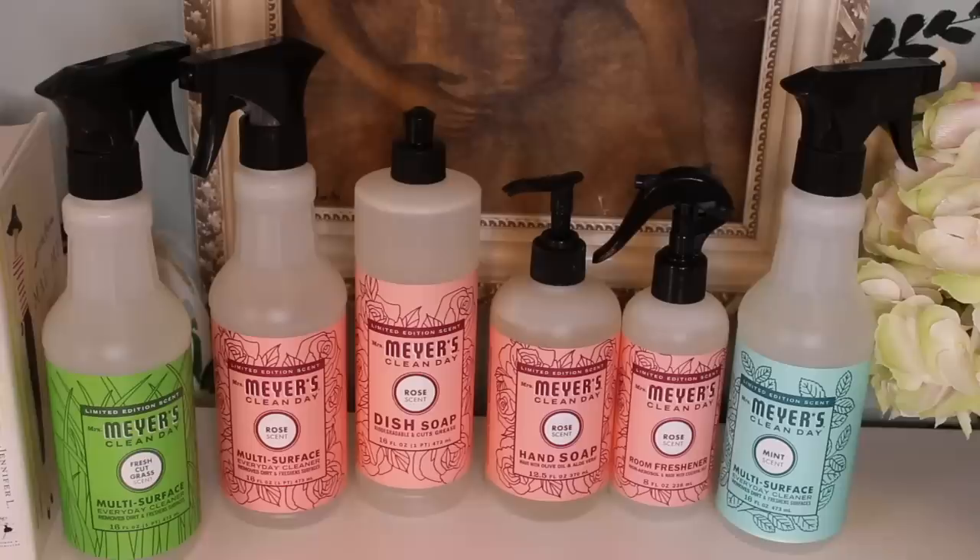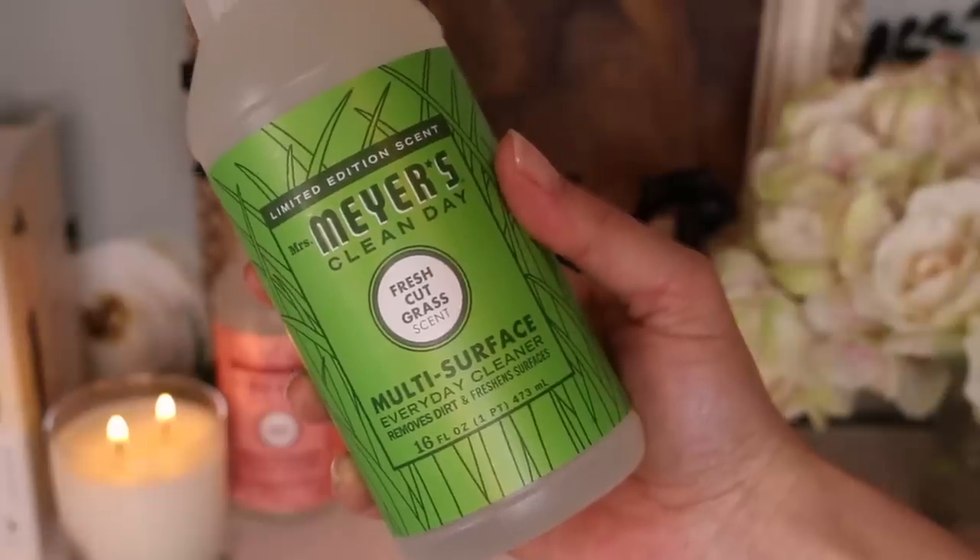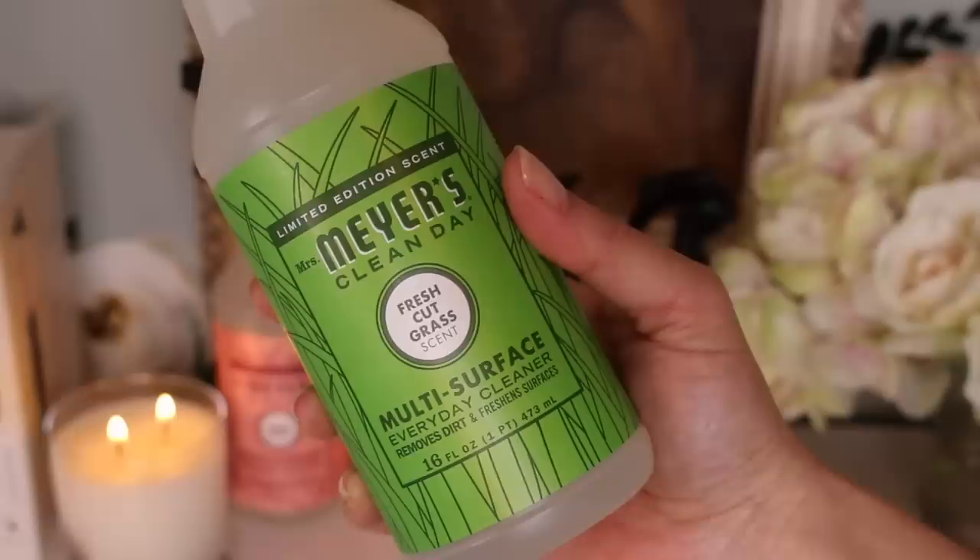Everybody has been asking for my opinion on the new Mrs. Meyer's Spring Scents, so I ordered them from Grove to try for you. I'm very honest with my reviews, especially with Mrs. Meyer's. We're going to start with Cut Grass — the latest scent. I expected to hate it because I don't like the smell of grass, especially cut grass. It smells like a lawnmower to me, and I did not expect to like it.